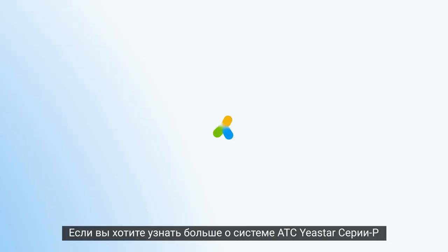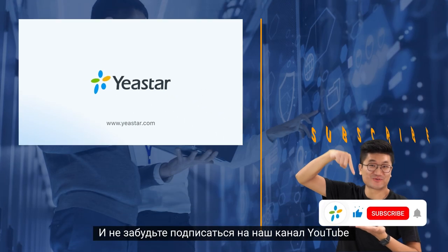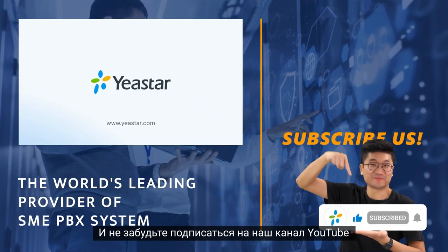If you want to learn more about Geistar P-Service PBX system, please visit Geistar.com, and don't forget to subscribe to our YouTube channel. We'll see you next time.